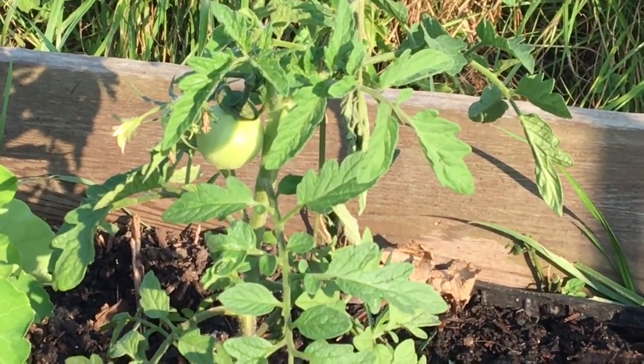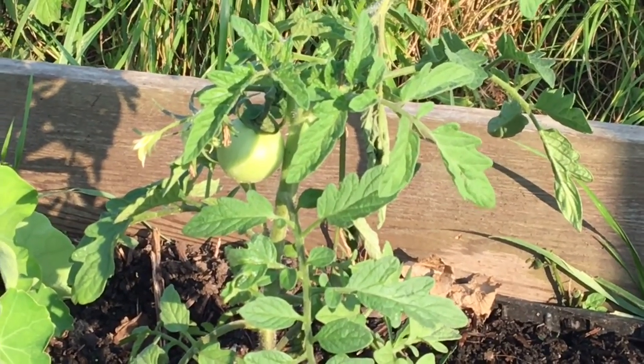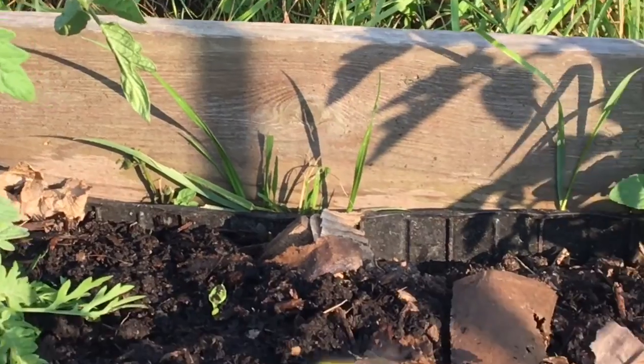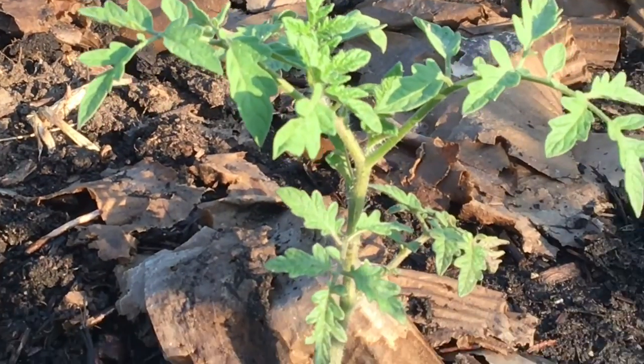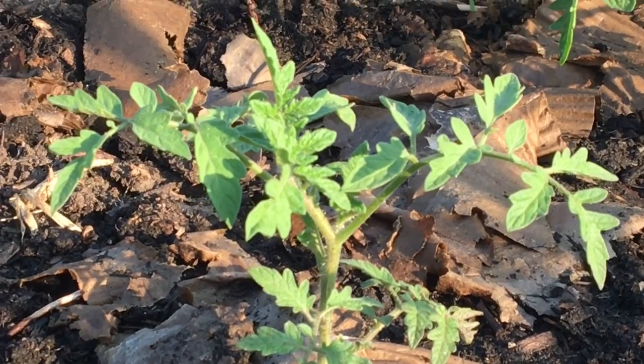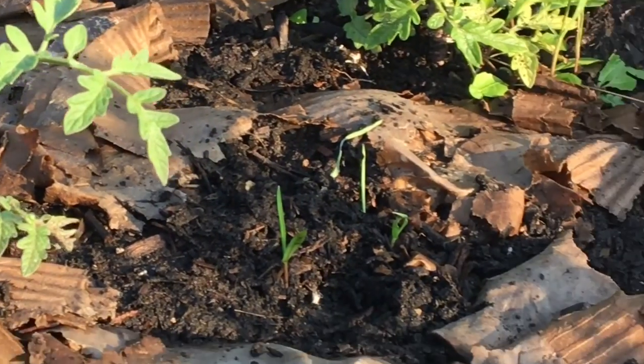This is the beefsteak bush patch here and there's one right there. If you look at this little plant, it's really not gone anywhere much since I planted it, so I'm not holding out much hope.